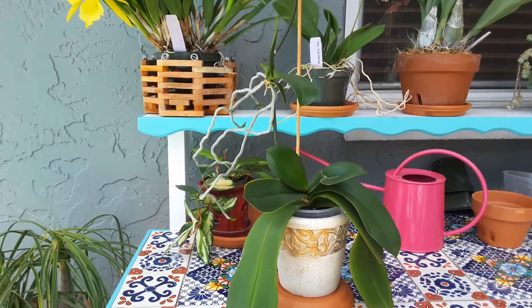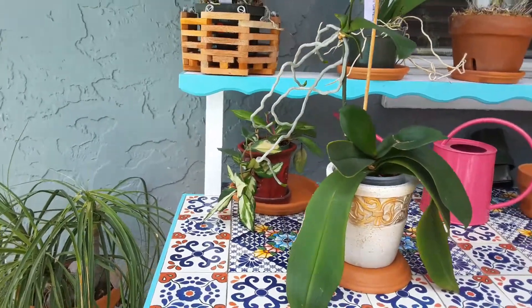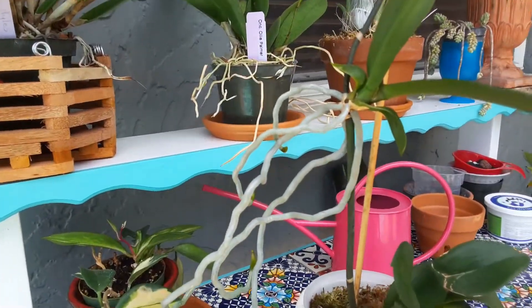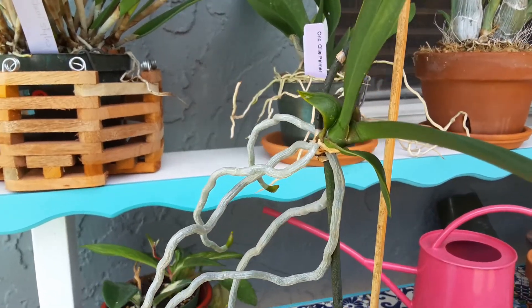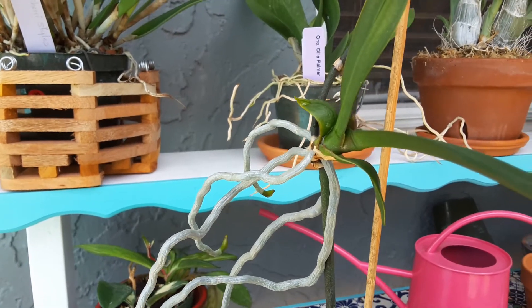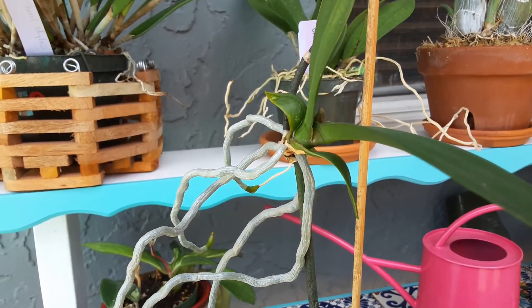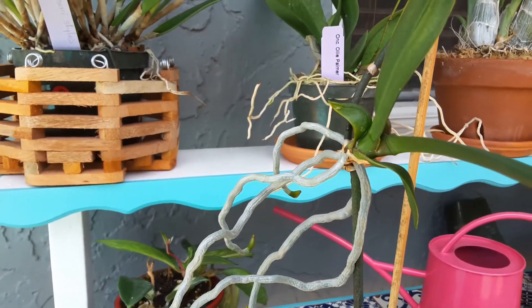I kept the bloom spike on and it grew a little kiki. And actually what it grew, the kiki, was just a real tiny, tiny little root and barely a leaf and then a bloom on it. The bloom was so much bigger than the root and the leaf. But here it is nine months later and she's blooming again.